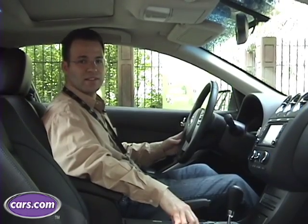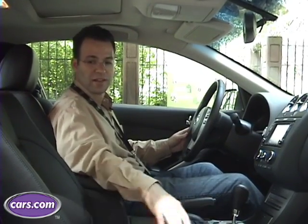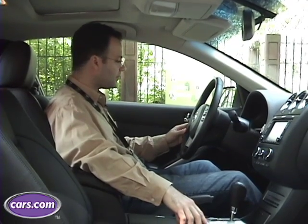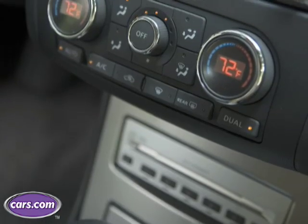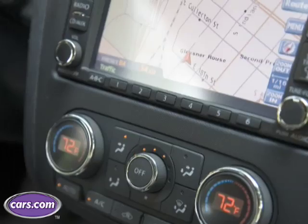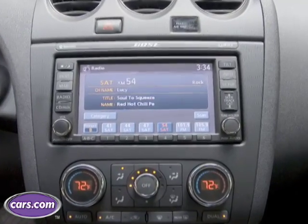Nissan has done an excellent job with the interior of the Altima Coupe. Our test car is finished with leather and the seats are very comfortable with lots of back support. But even other things that people will get without leather, like the steering wheel and the shifter, are all very high quality. Everything around the dash has soft touch plastics, and all the buttons are very nice to the touch as well.